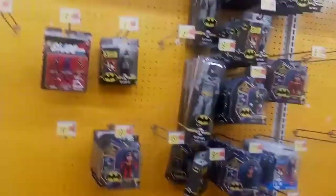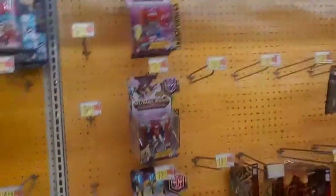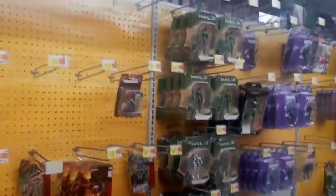Some Masters of the Universe figures. DC Multiverse got a whole bunch of empty pegs, looks like. Transformers — same thing, empty pegs. We've done these Walmart trips for a while and I'm usually empty handed, of course.